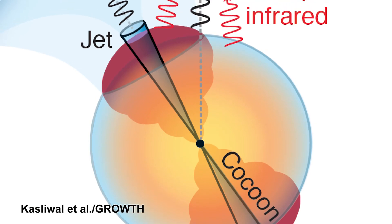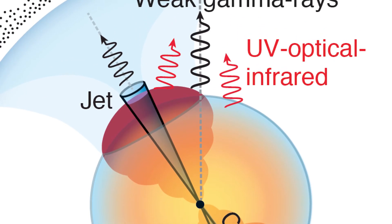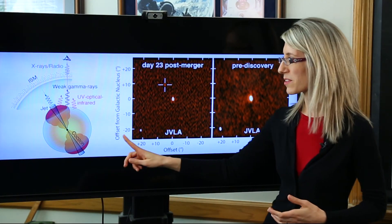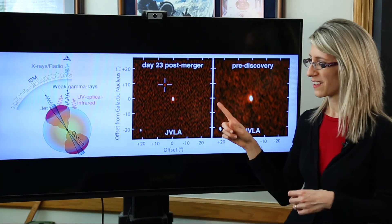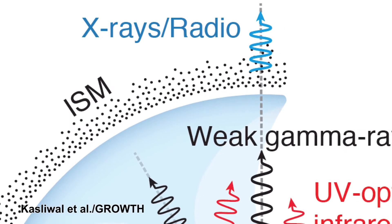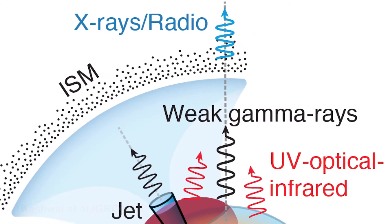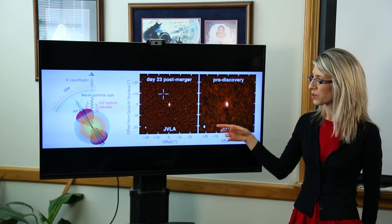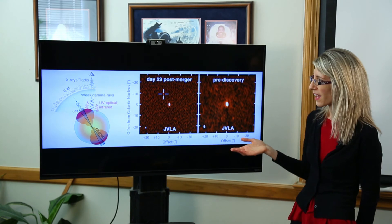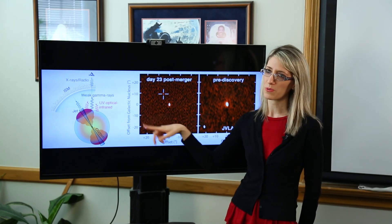The big deal of the radio observations is particularly that they're providing us with data that can probe, for the very first time directly, this model of interaction between the jet and what's around it. The radio was kind of the last of the party, but it's also the last to leave — we expect this signal will go on for months, even years. So we're continuing to monitor it, and it's precisely that which makes the radio really the tiebreaker between the various models.